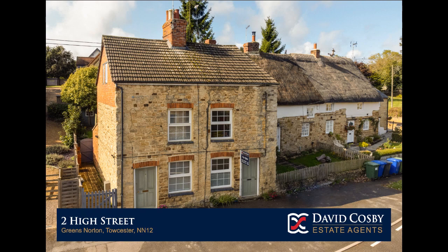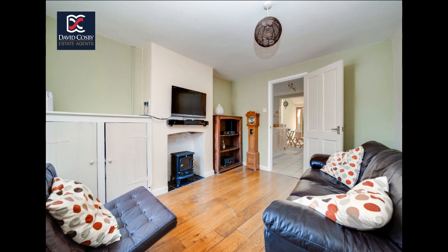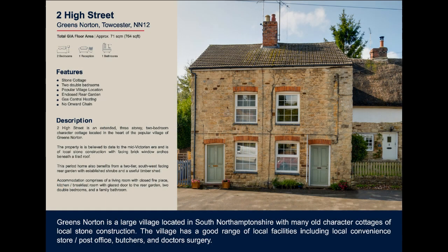Located in the centre of Greene's Norton Village is this two-bedroom character cottage. Built from local stone and offered for sale with no onward chain, this charming property retains original features and benefits from an enclosed rear garden.